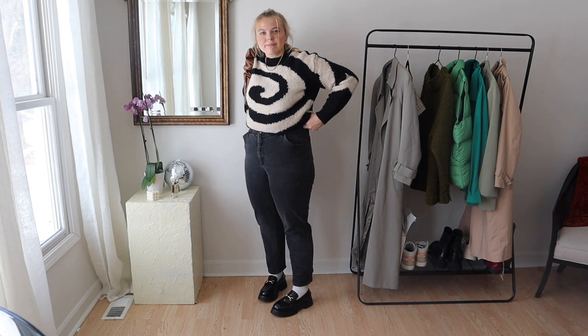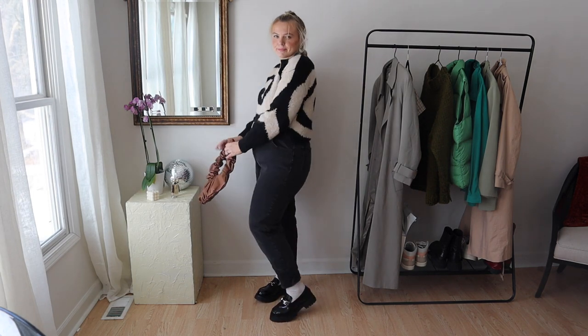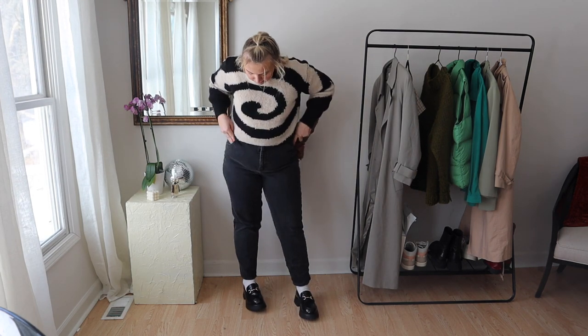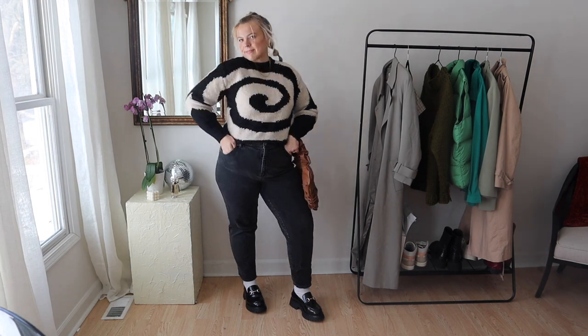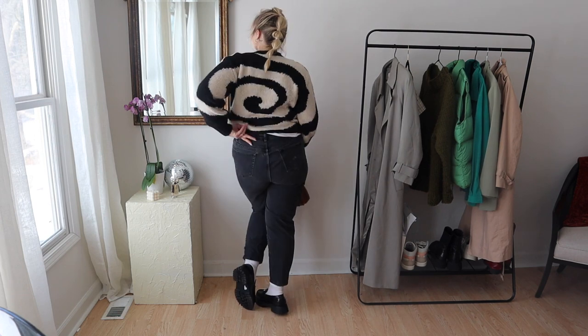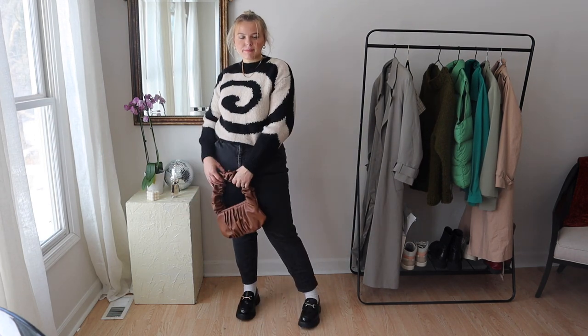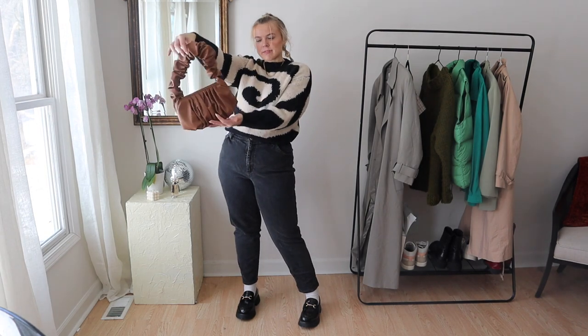You knew I had to add this sweater — this is my new Coloma wool sweater, love it. I love the whole look of black jeans with a fun, funky patterned sweater and these shoes, and then my new ASOS bag. I've just been loving this color scheme lately.